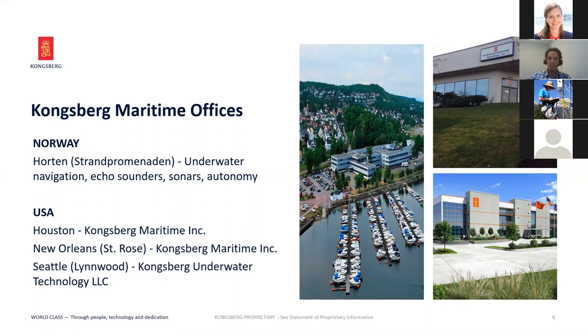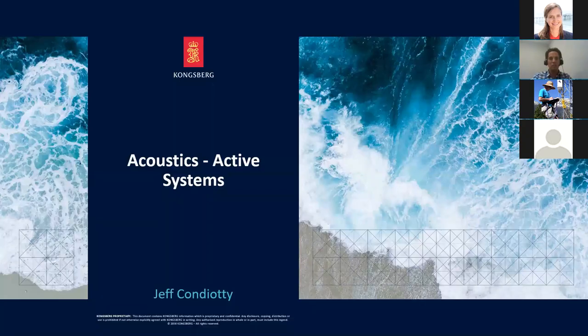Our other offices worldwide support these products. In Houston we have a rich history supporting the offshore industry with dynamic positioning and acoustic telemetry. In New Orleans we have a training facility. Our Seattle office in Lynnwood — Kongsberg Underwater Technology — has done significant support for products on the UNOLS fleet, including the Sally Ride and the Revell.